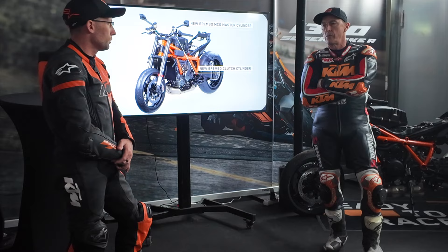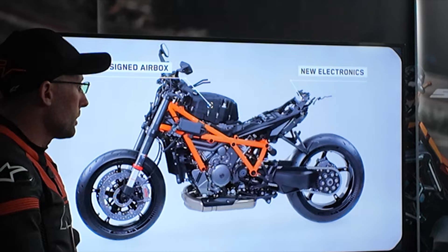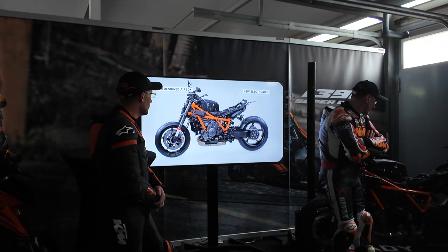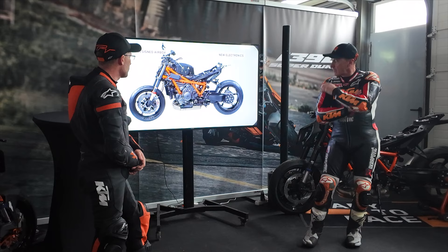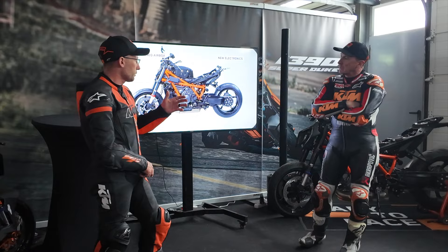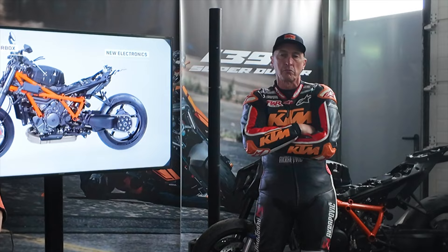We have a lower profile airbox, which allows us to increase the fuel tank capacity, and bigger air intakes that go with this motorcycle. The big thing I'd like to deep-dive into is the new electronics package.